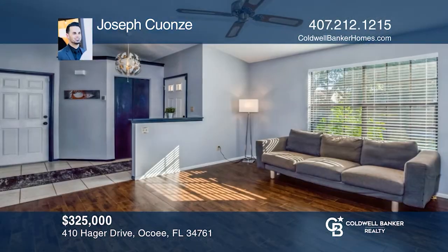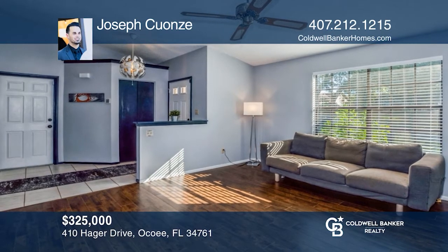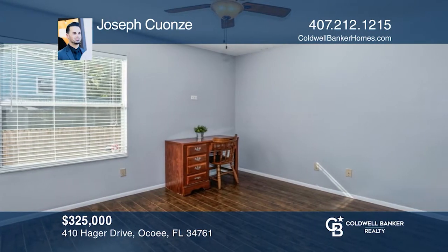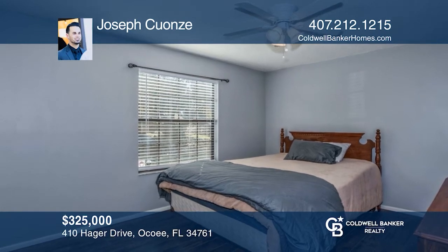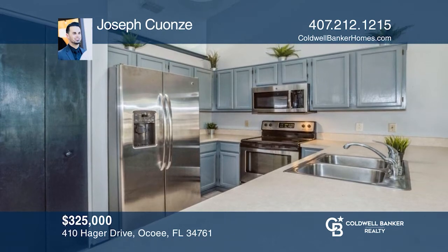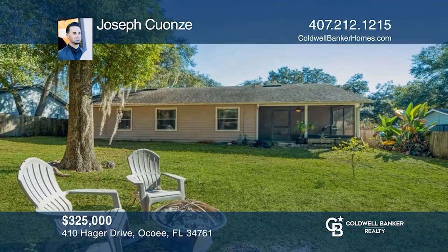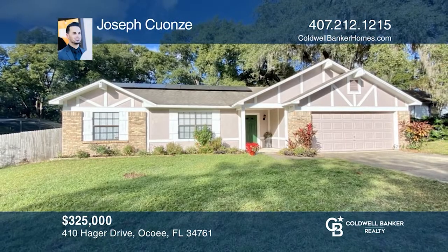This three-bed, two-bath, single-story is situated on a large, elevated lot that is fully fenced, affording a great deal of privacy. Vaulted ceilings, natural sunlight, and contemporary paint colors welcome you into this split floor plan. A formal living room, open-concept family room with dining, kitchen with an eat-in bar, and a screened-back patio ensure a space for everyone. There are paid-off solar panels and no HOA. Come see it today with Joseph Kunze.